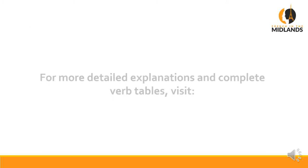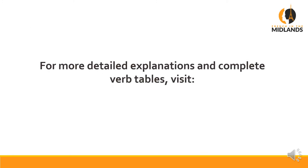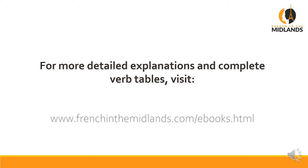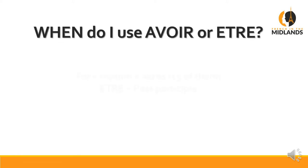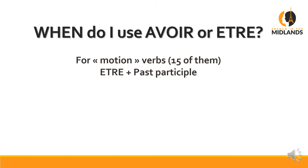Before we move on to more verbs, let me mention a verb e-book that I wrote, containing detailed explanations and complete verb tables, available at frenchinthemidlands.com/ebooks.html. Second section: motion verbs. There's a list of 15 of them, which is available in my e-book, but you can find it online as well.